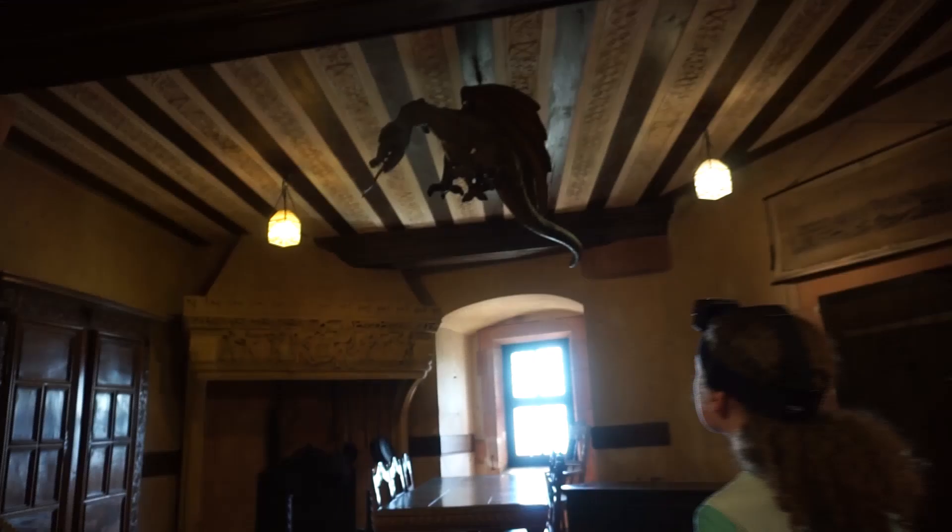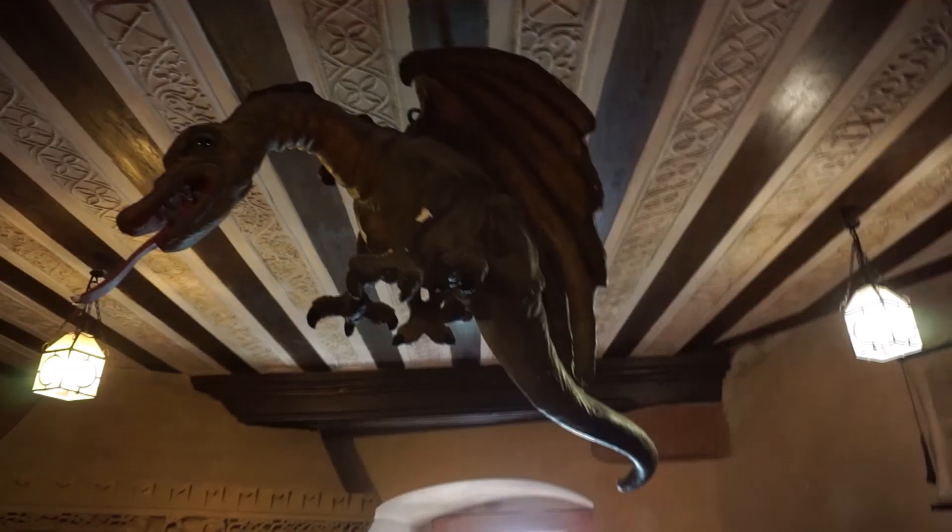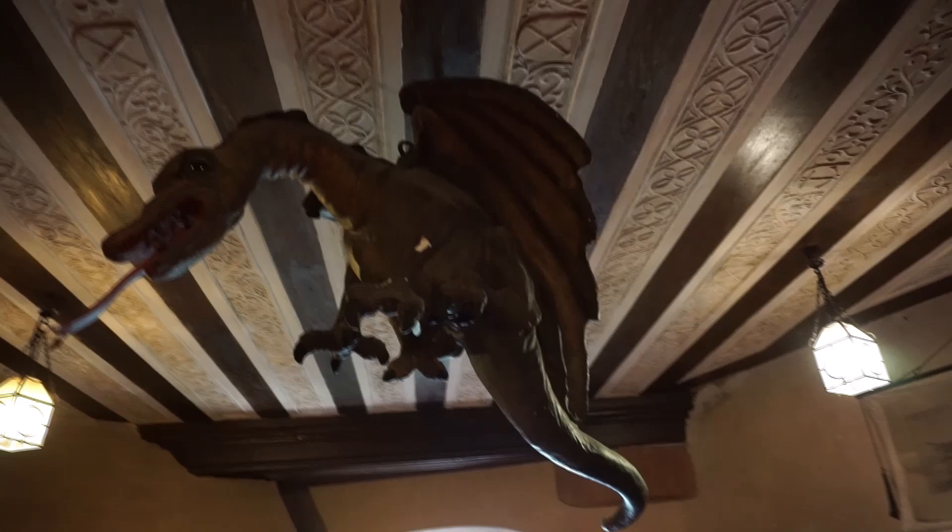Look at the dragon up there. Look at that big boar. Look at that big pig. Look at that dragon. Do you think maybe that's a model of the dragon? Maybe that's the kind of dragon we're looking for.